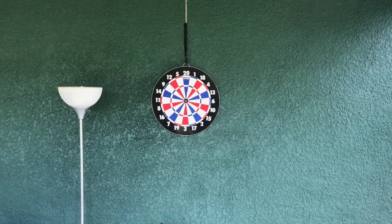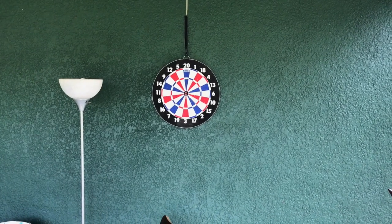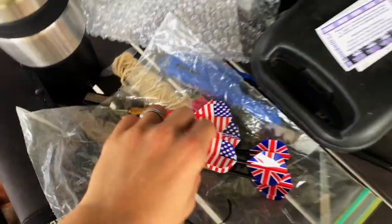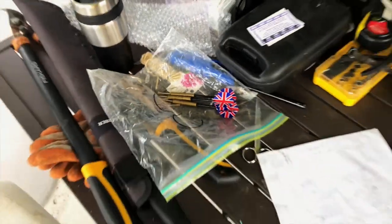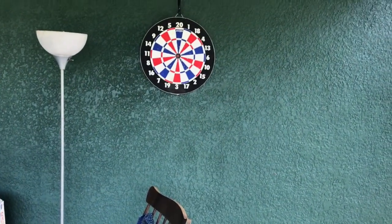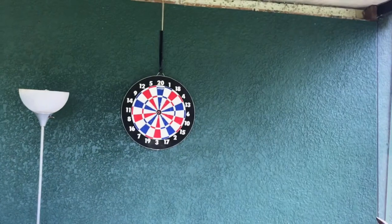I want to show you a little bit of what's going on recently. I bought a used dartboard at Goodwill — came with six darts for about five bucks. I'm standing about 7.9 feet away, which I think is the recommended distance.